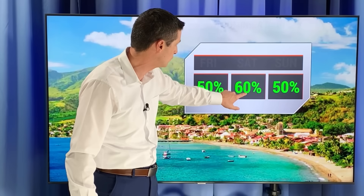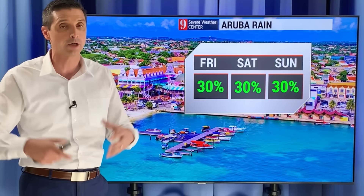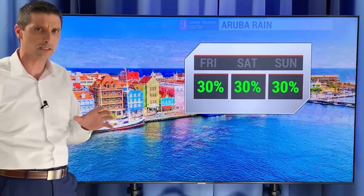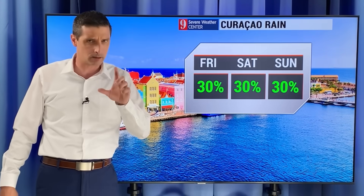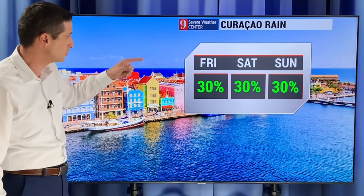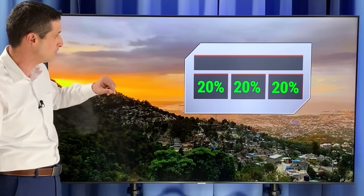Dominica — 60% chance for tomorrow. Same thing as we get into Martinique — a 50% chance today, but that moisture feeds in nearby. Some islands will get more, others not as much. In Aruba, Curacao, and Bonaire, we're going to see more isolated activity — still generally active, maybe not quite as active as earlier this week. About a 30% chance of a shower across those ABC islands.